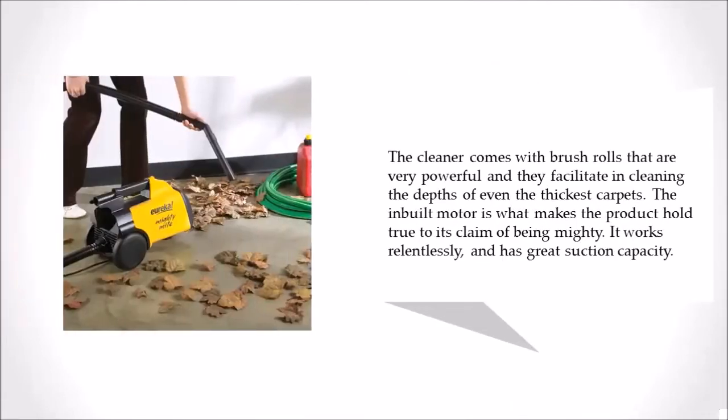The cleaner comes with brush rolls that are very powerful and they facilitate cleaning the depths of even the thickest carpets. The inbuilt motor is what makes the product hold true to its claim of being mighty. It works relentlessly and has great suction capacity.